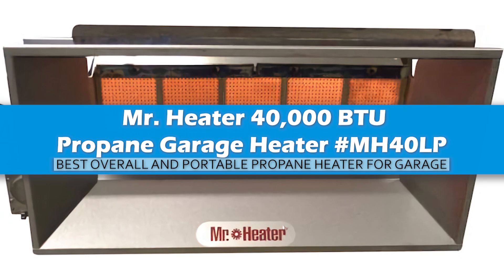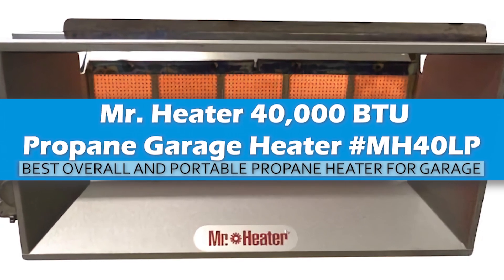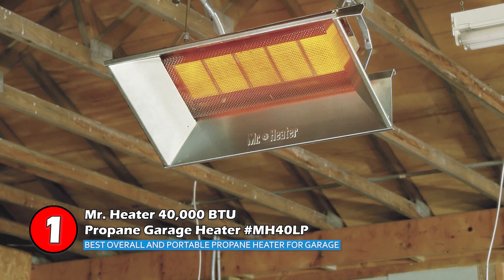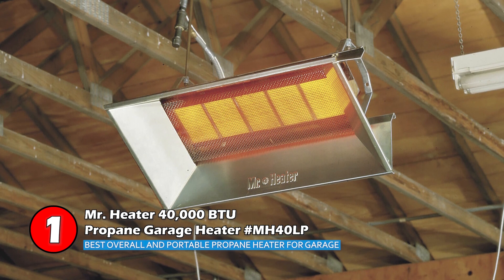Finally, we have, best overall and portable propane heater for garage, Mr. Heater 40,000 BTU propane garage heater, MH40LP. This propane heater is a good option for medium-sized garages. It heats quickly and efficiently with low running costs. While it doesn't have a fan, it heats people directly.